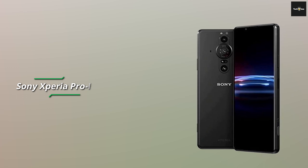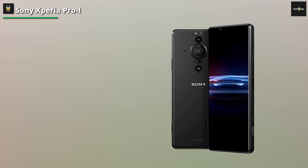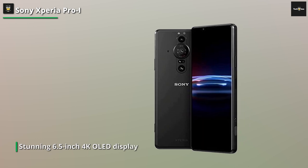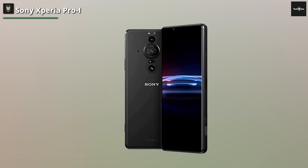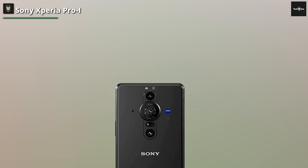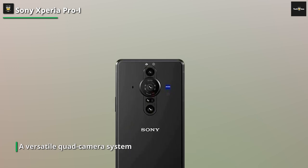Now it's time to move on to the second product on our list of the best Sony phones of 2023. Brace yourselves for the one and only Sony Xperia 1 IV. This phone is all about taking your smartphone experience to a whole new level of awesomeness. Starting with its stunning 6.5-inch 4K OLED display, this phone offers an immersive visual experience that will leave you speechless. Whether you're watching your favorite movies or gaming like a pro, the Xperia 1 IV delivers vibrant colors and sharp details that'll make your eyes dance with joy.